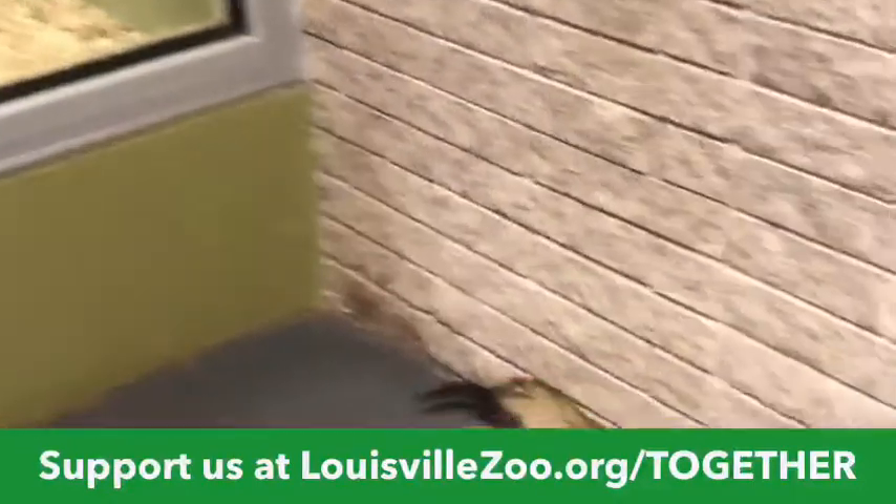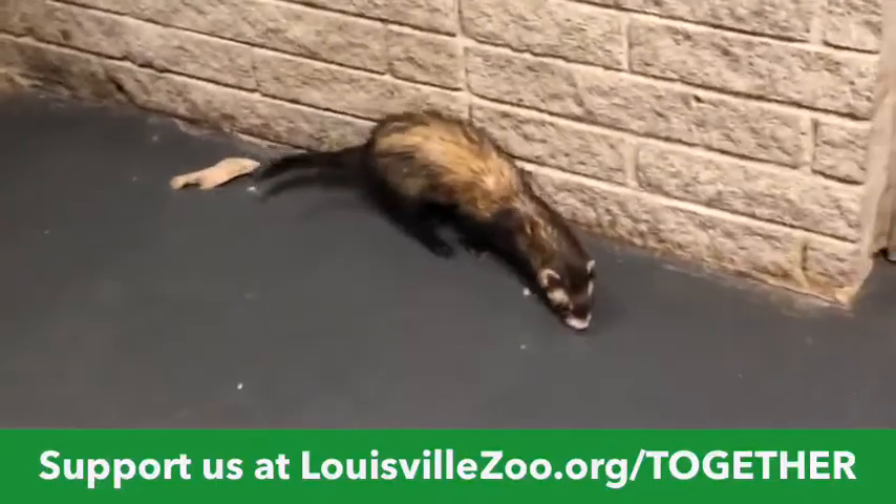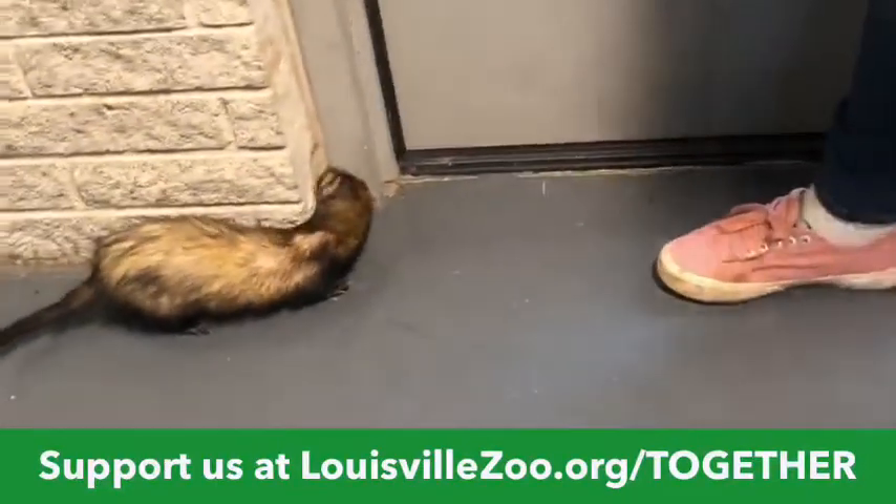Don't forget if you have any questions to put them in the comment box — about the ferret, about enrichment, or about the Colobus.